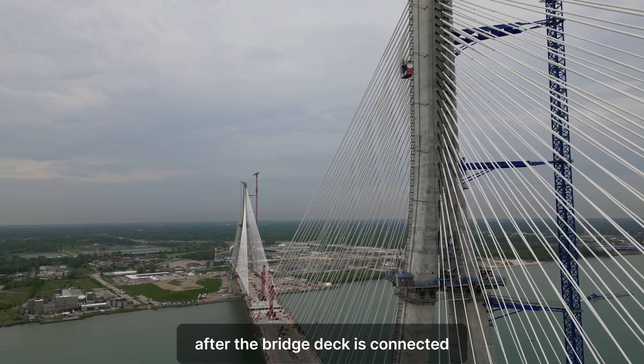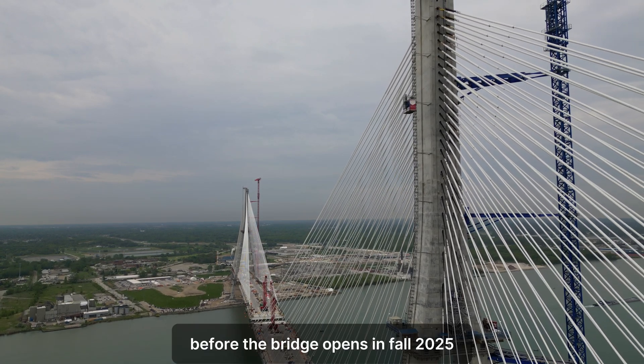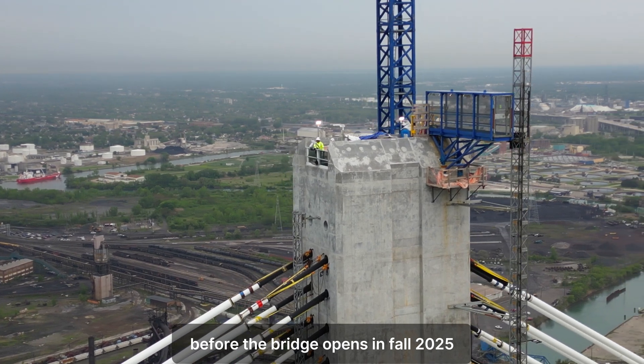After the bridge deck is connected, there will still be plenty of work remaining before the bridge opens in 2025.